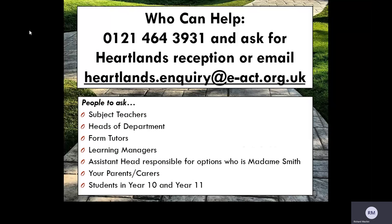Finally, as a student, you may want to speak to other students in Year 10 or 11 who have gone through the process and can advise you further.